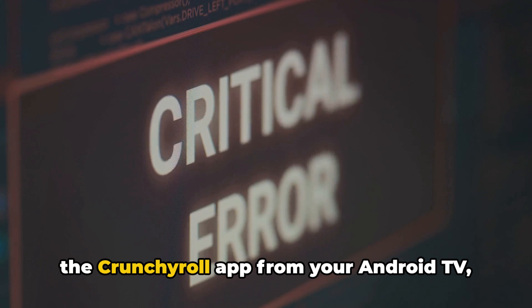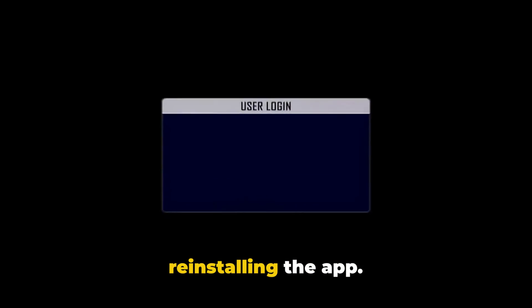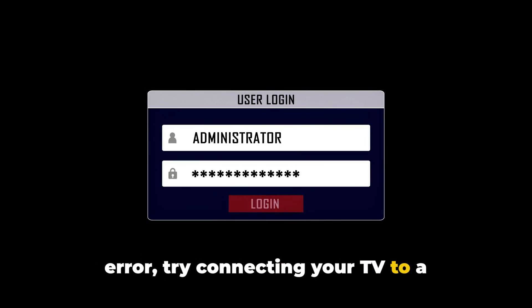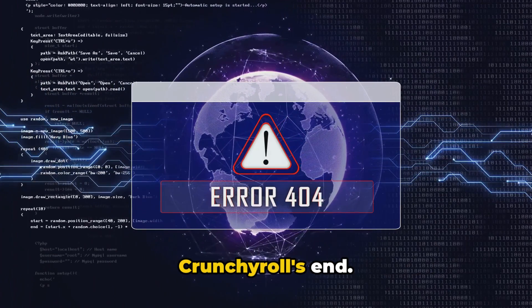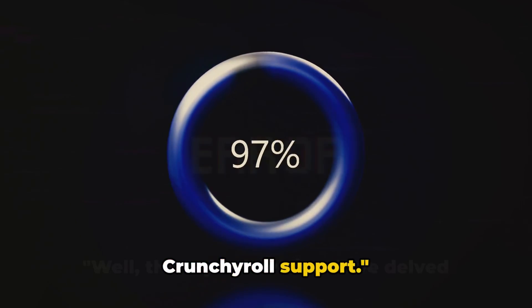If the error continues, try uninstalling the Crunchyroll app from your Android TV, restarting your device, and then reinstalling the app. And if you're still encountering the error, try connecting your TV to a different network. If all else fails, the issue may be on Crunchyroll's end. In this case, consider using a different device and reporting the issue to Crunchyroll support.